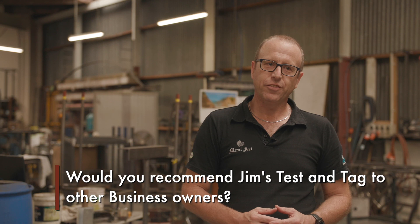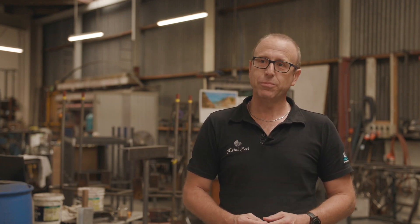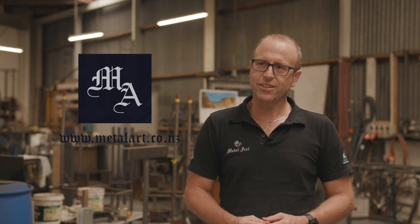Definitely, if you're in any sort of business — whether it's office, machinery, engineering, on-site building — I'd definitely recommend it. To find out more about Metal Art, our web address is www.metalart.co.nz. We're just based in Wellington but we service the whole country.